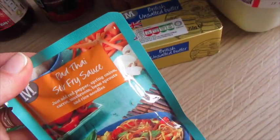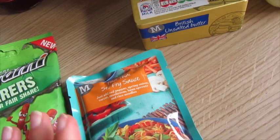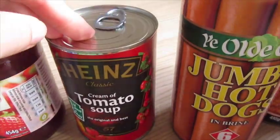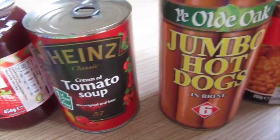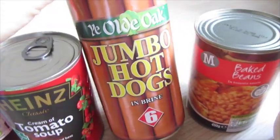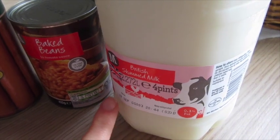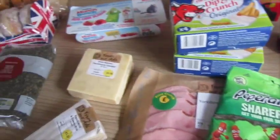I got some pad thai stir-fry sauce for our chicken stir-fry this week — I thought I'd just try it, I haven't tried pad thai sauce before unless it's been in a restaurant. Some unsalted butter, strawberry jam as we've run out — Violet wants it for lunch before her first day at school today. We're having tomato soup for lunch, and she also wanted some proper hot dogs. Got those for a pound, plus some baked beans and some skimmed milk, as they didn't have my usual coconut almond milk on offer. I need it for baking anyway.